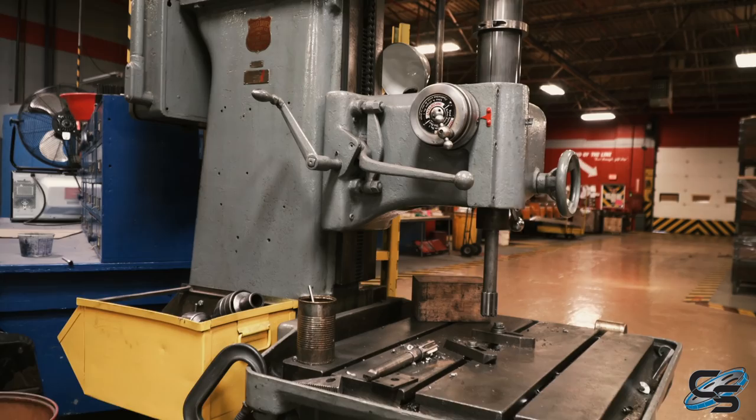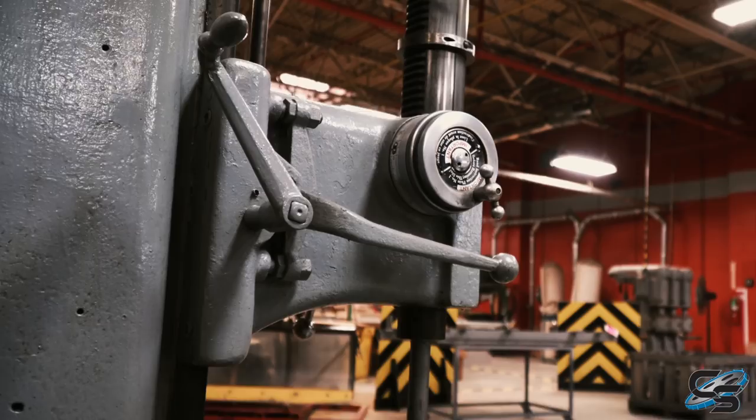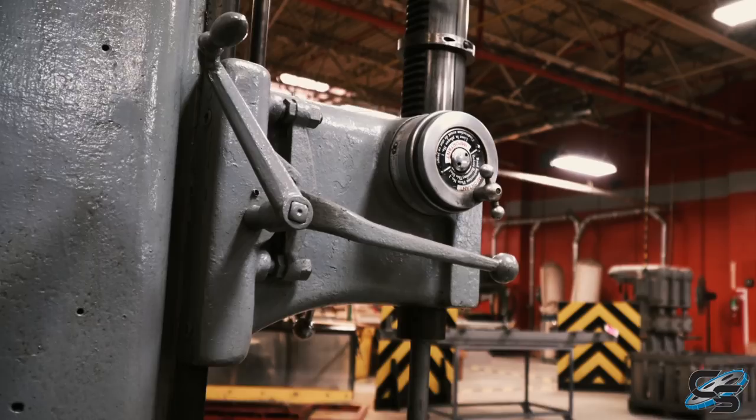This is one of the machines that came from the Department of Defense during World War II. When the war ended, the company said, 'We're done building tow targets for you — do you want your machines back?' And the U.S. government said, 'Nah, just keep them.' Since World War II, they're still working.